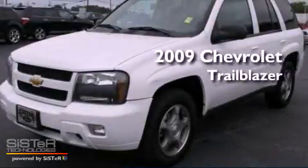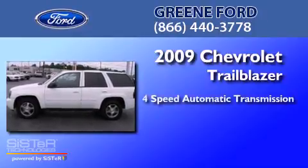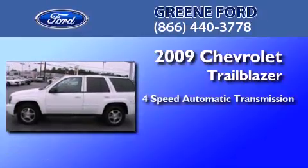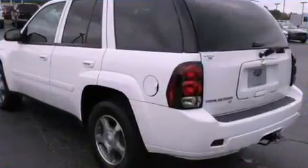This is a 2009 Chevrolet Trailblazer. This SUV has a four-speed automatic transmission, a 4.2-liter inline six-cylinder engine, and four-wheel drive.